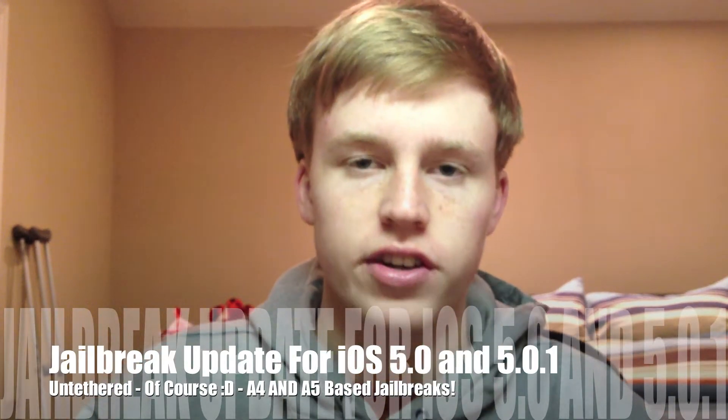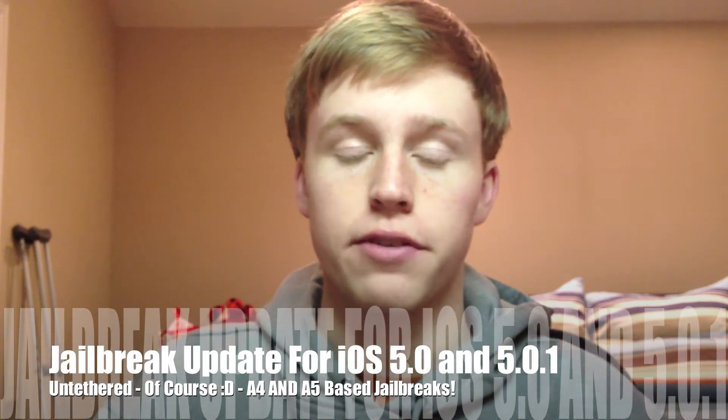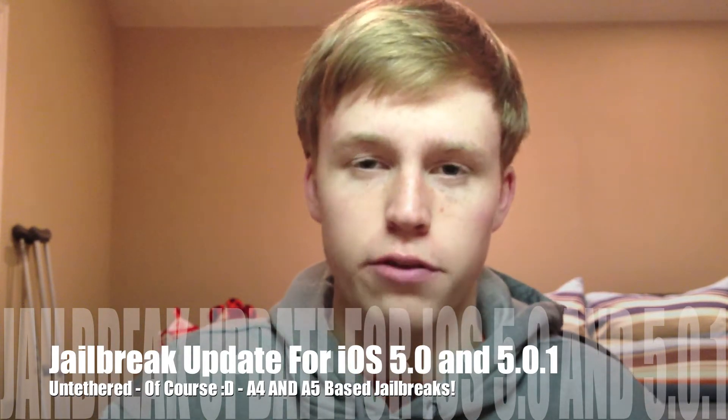Hey guys, what's up? It's AppOSX here and today I will be giving you a video update on the status of both the A4 chip jailbreak and the A5 chip jailbreak for iOS 5 and iOS 5.0.1.